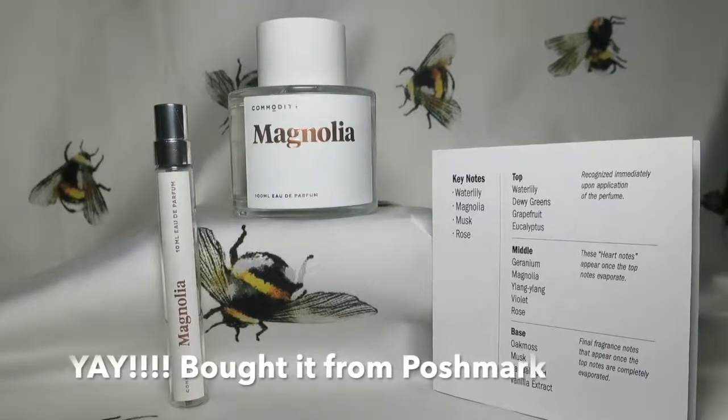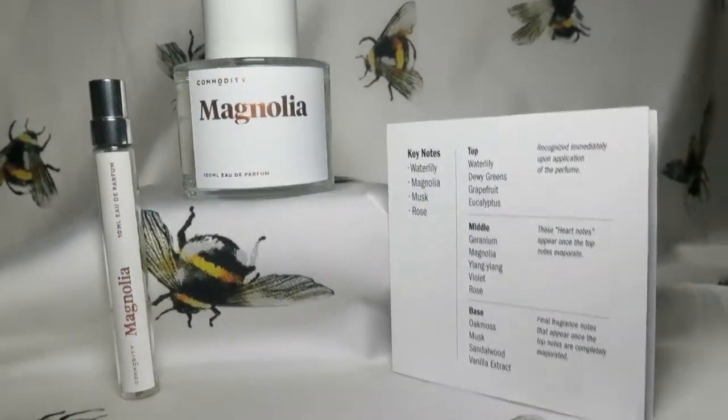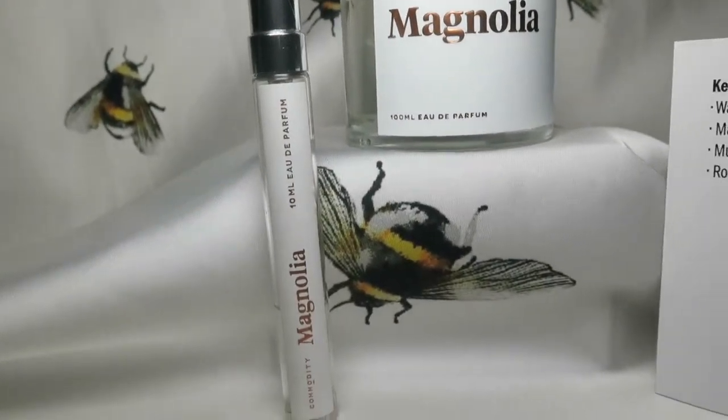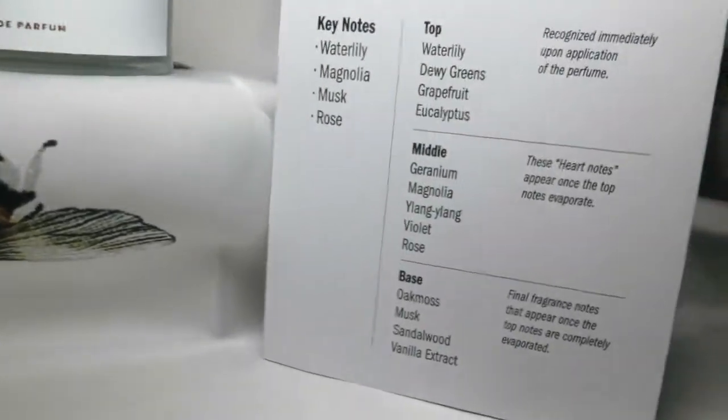The next one is Magnolia — this is one I already had, so I didn't buy it on the VIB sale. This was the one I really, really wanted. I couldn't find it anywhere because it was completely sold out. If you happen to find it at Sephora on clearance, get it. It's a white floral scent and it is lovely. This is my all-time number one favorite from the Commodity brand.